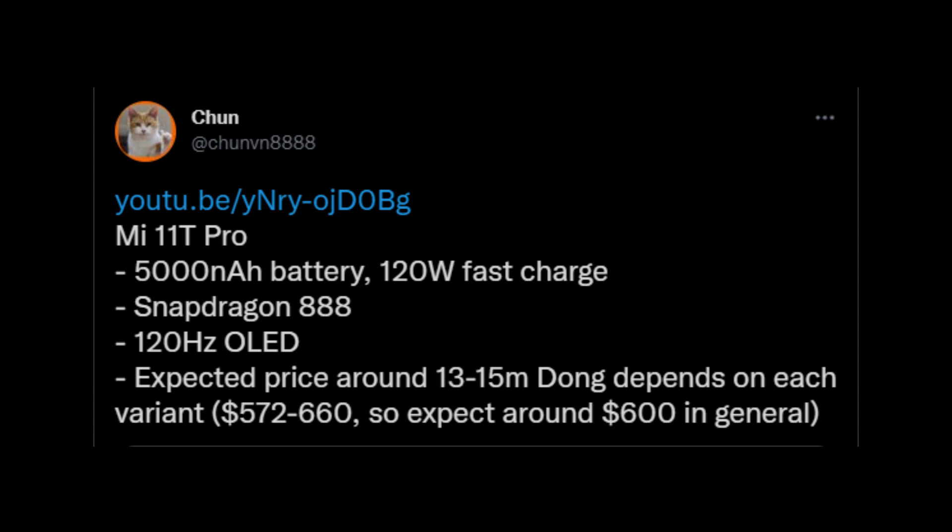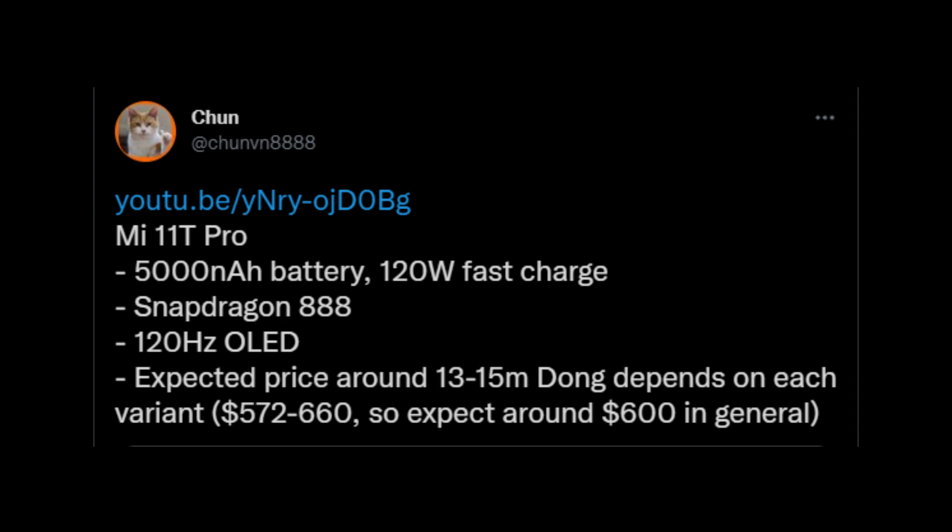The Xiaomi 11T Pro also has a 5000mAh battery and supports 120W fast charging. We don't know the full specifications of the Xiaomi 11T yet, but what we do know is that it does not have a Qualcomm chipset. Instead it has a MediaTek Dimensity chipset — the exact name is not yet known, but most probably it is the Dimensity 1200, as that is the most popular choice among smartphone makers for their high-end phones these days.